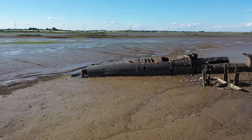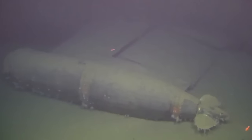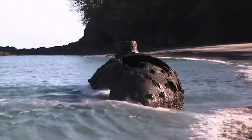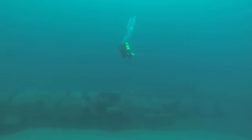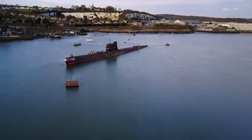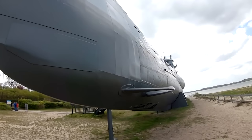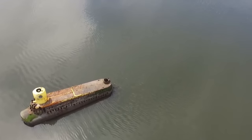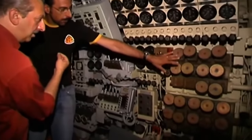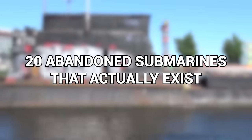Where do all the lost and abandoned submarines of the world end up? Do all submarines go to heaven? We've found a few of these old relics scattered across the globe for you to take a look at today, and some of them are slightly more abandoned than others. Come and take a dive with us on an adventure beneath the waves — it's going to get weird. From a genuine real-life yellow submarine without a Beatle in sight, to a Soviet war machine turned Hollywood star, here are 20 abandoned submarines that actually exist.